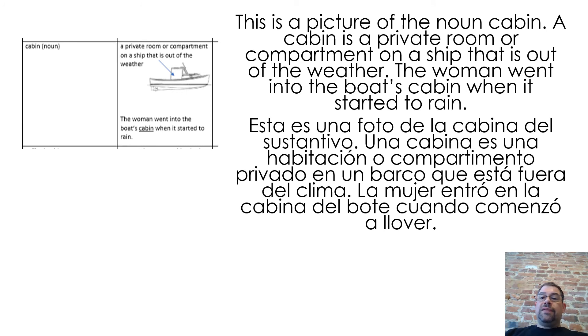This is a picture of the noun cabin. A cabin is a private room or compartment on a ship that is out of the weather. The woman went into the boat's cabin when it started to rain.